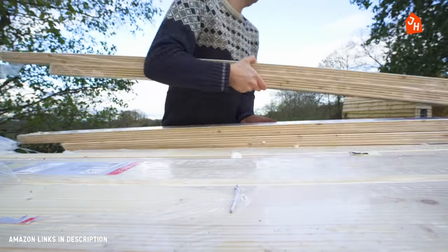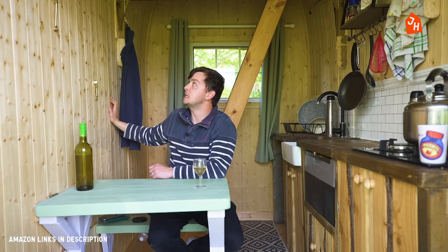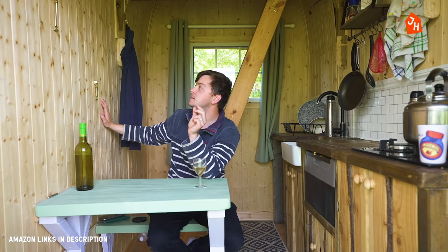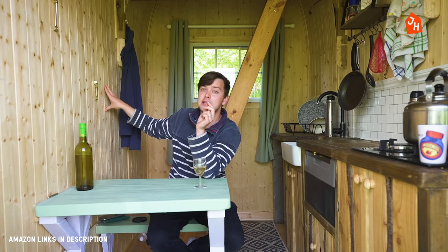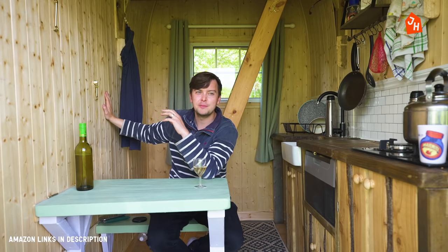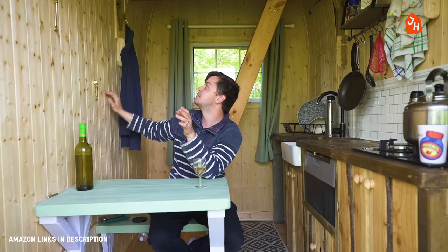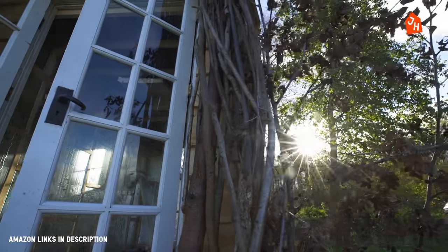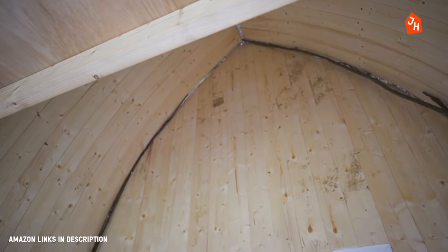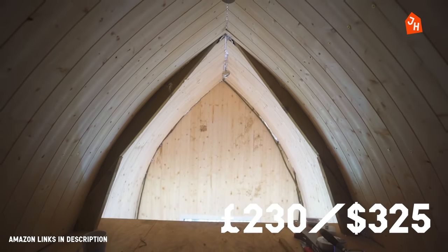Then we clad the inside with pine tongue and groove, as you can see here. It's the thinner variety — we actually physically bent it and curved it along with the shape all the way up to the roof. So that came to about £232.34.